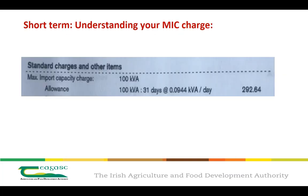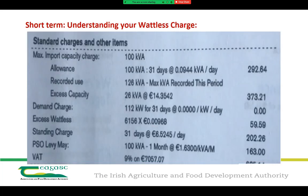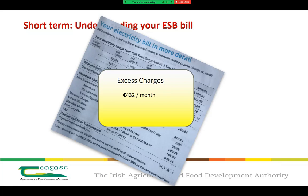For this particular unit, they have an allowance of 100 kVA within a 31-day period. During that period they exceeded this allowance by 26 kVA at a rate of €14.35, which means the excess charge during this one billing period comes in at €373.21. Similarly for excess wattless, this unit exceeded it by 6,156 units, giving an excess charge of just under €60 for this billing period. When we add these up on a monthly basis, it comes to a total of €432 per month.